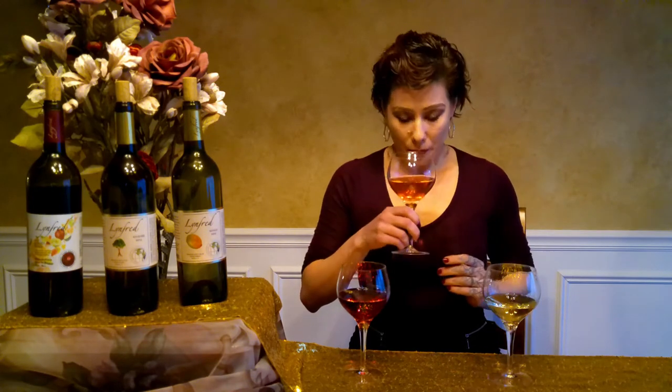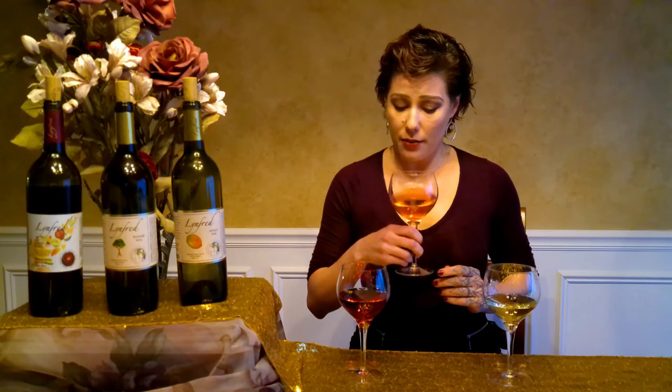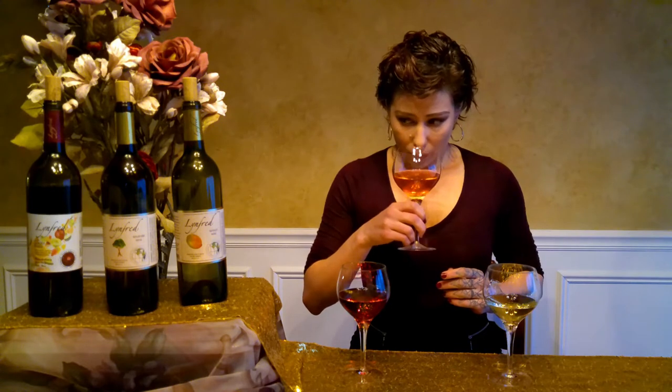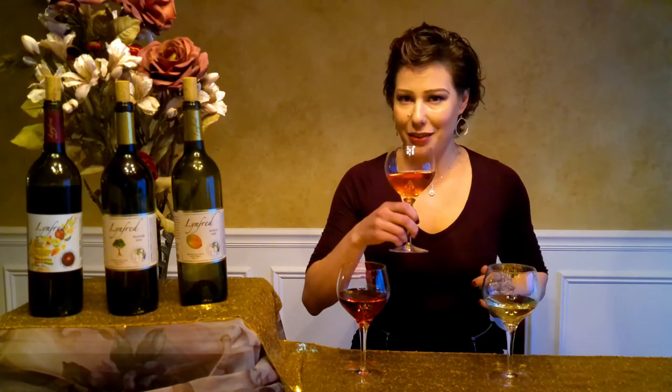Again, we're going to want to be expanding our imagination and our tasting palette beyond those flavors that we know are going to be obvious. Obviously we have the rhubarb, but let's think — is there any citrus fruit, any orchard fruit, any tropical fruit, or berries? I think the berries come through the most, like a strawberry or even a kind of unripe raspberry, and almost a little bit of citrus — maybe a white grapefruit. Let's have a sip.